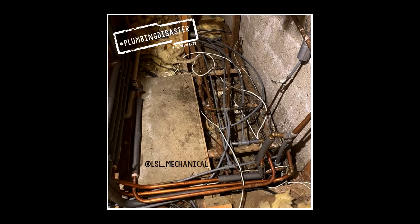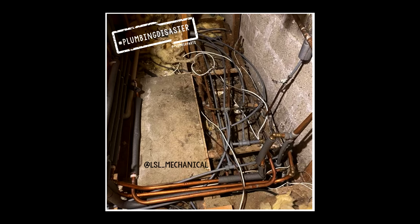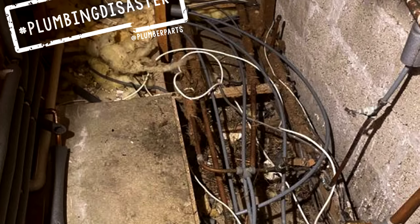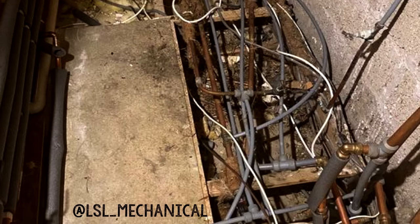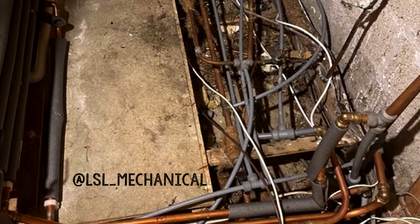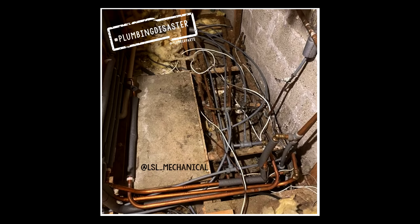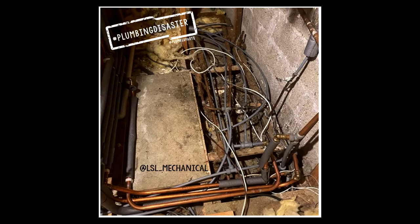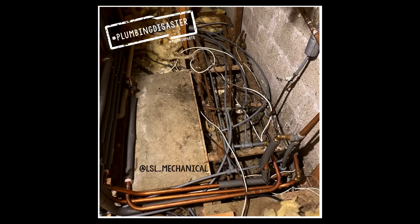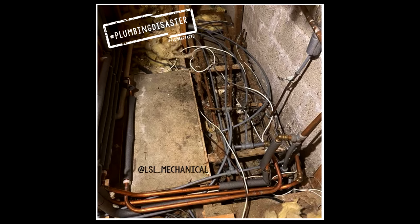At lucky 13, this was sent in by LSL underscore mechanical. Who started this first — the plumber or the sparky? We see loads of work like this underneath floorboards and up in lofts where people think no one's ever going to find it. But then suddenly a person who watches plumber parts and knows how to do plumbing properly takes a picture and sends it through to us on Instagram, Twitter or Facebook. Great find, LSL mechanical — I hope you ripped it all out and made your daily bread.